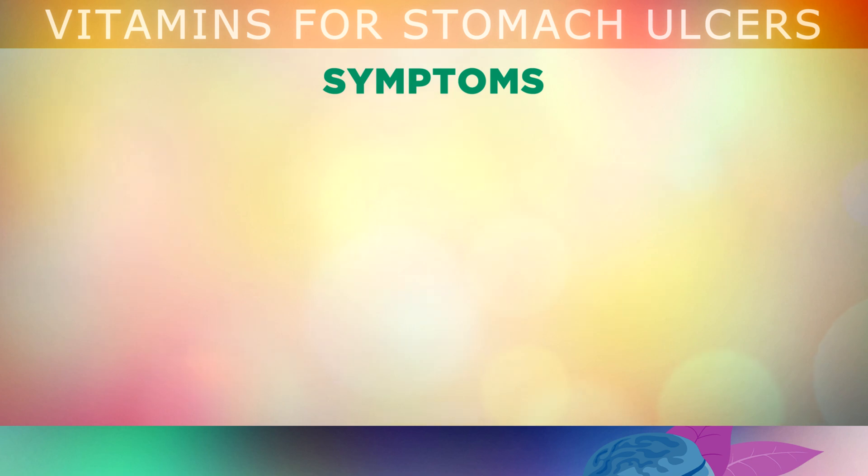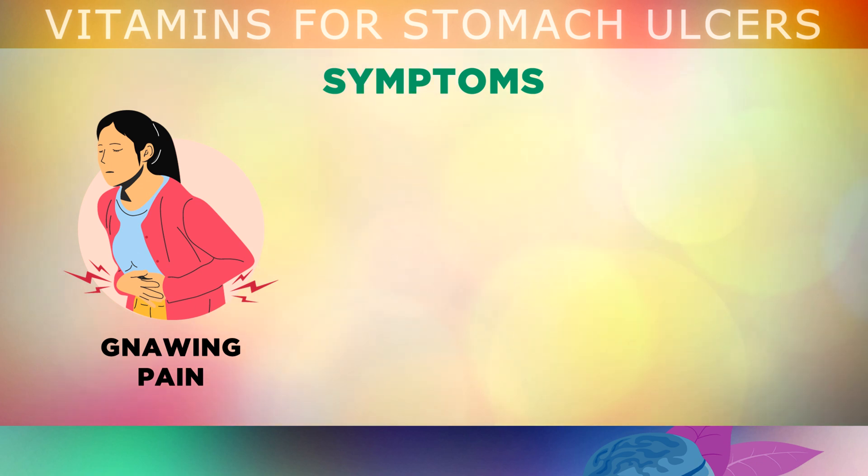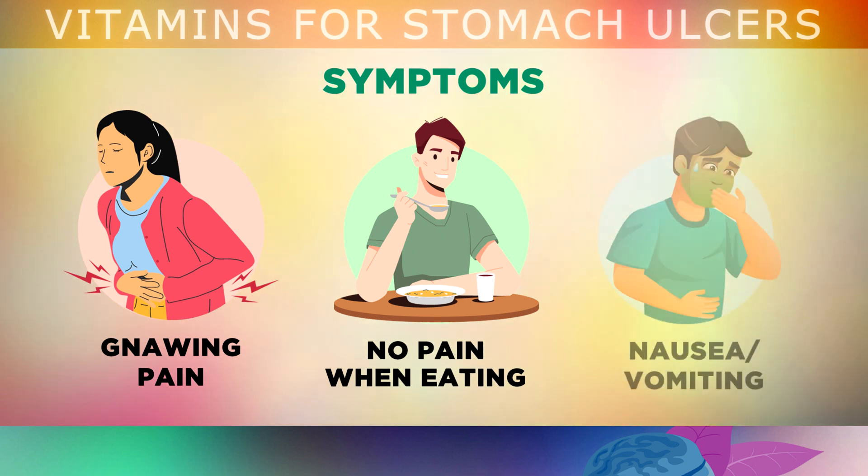These cause a painful, dull gnawing pain in the upper part of your stomach, especially at night when you go to bed. When you eat food, this can sometimes coat the ulcer and make it feel better temporarily, and you may also feel nauseous or vomit when eating a meal.